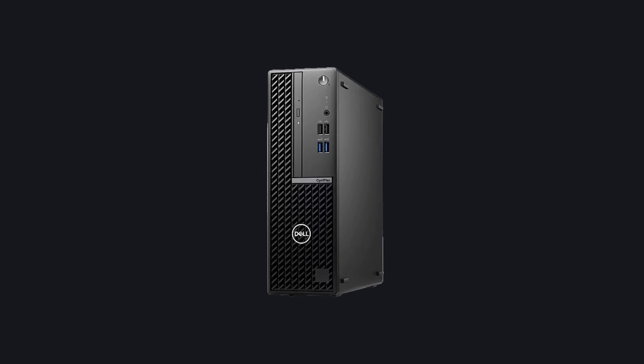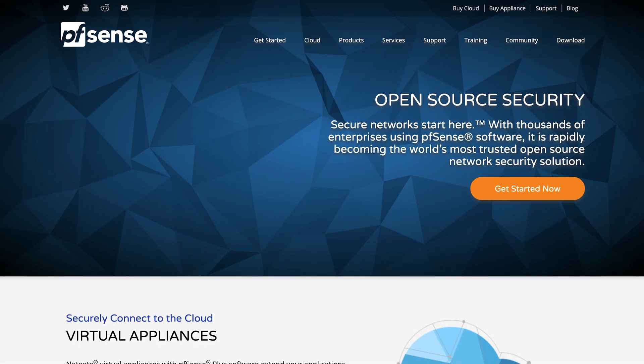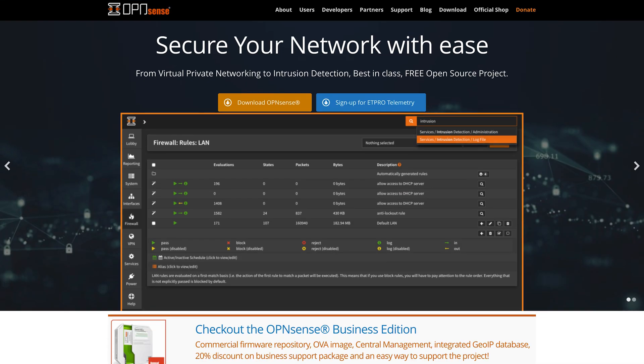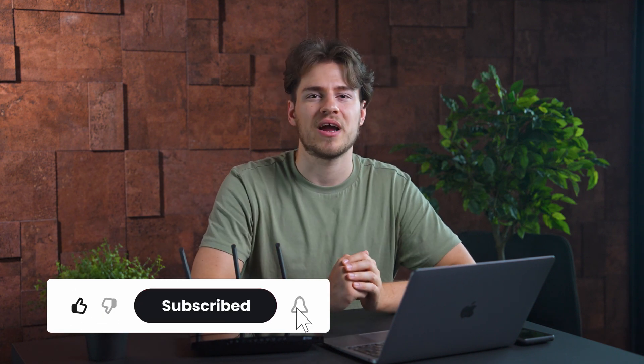The GL-iNet MT300N is available in both US and EU, so you shouldn't have any problems finding it. Finding a different option in this price range is quite challenging. So, if you are feeling adventurous and really need a VPN sharing solution for cheap, I will suggest reusing an old PC and turning that into a router. You may also have to buy a network card, but that's about it. After that, you'll need to install PFSense or OPNsense onto your PC. There are plenty of guides out there on how to do this, and we will be making our own tutorial on this channel eventually, so make sure to subscribe so you don't miss it.